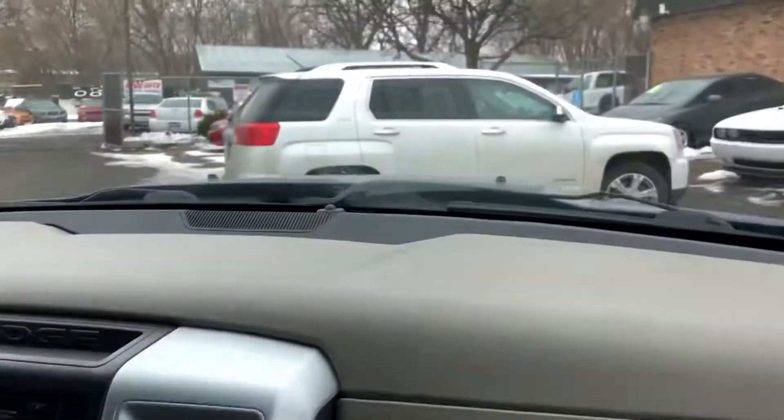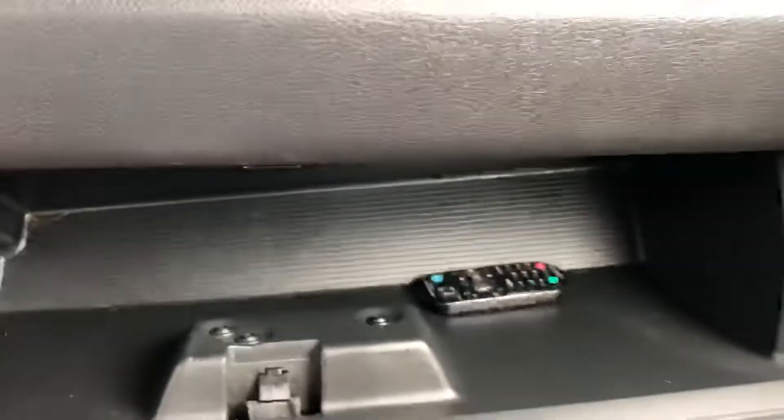The automatic transmission goes from gear to gear without any delays. Here's the rear slider — that's powered, a nice feature. Power windows as well.